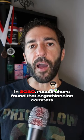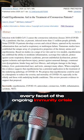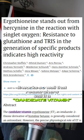In 2020, researchers found that ergothioneine combats every facet of the ongoing immunity crisis and can lessen the highly damaging cytokine storm. It works so well that researchers call it a candidate vitamin, suggesting that it should be in multivitamins. We agree.